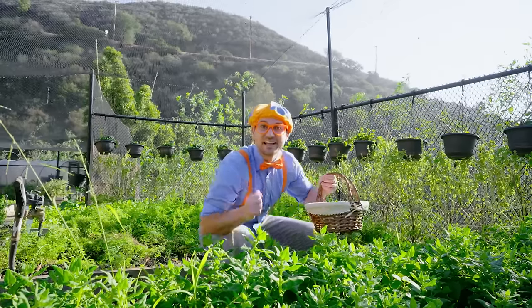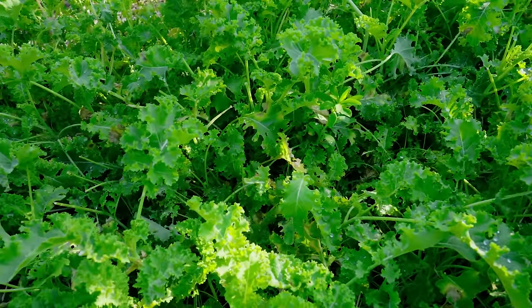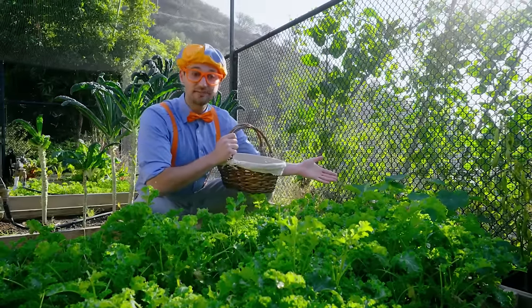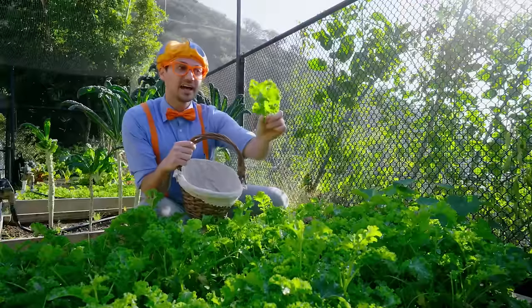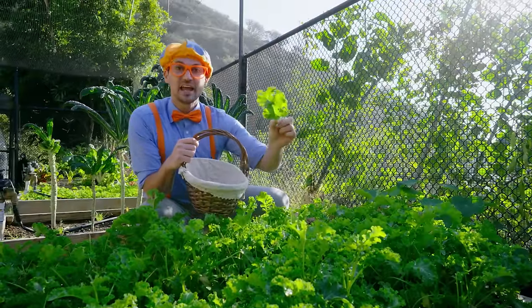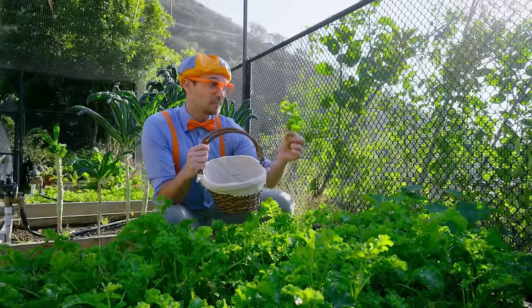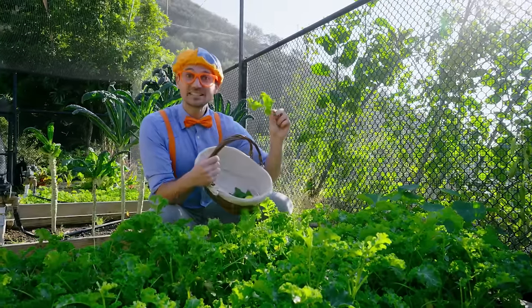That's probably enough — let's see what else is around here! Check it out — this is kale! Have you ever had a kale chip before? You just take these leaves — that's a kale leaf — and then you put it in the oven, and then it gets all crunchy! It's like a normal chip, but with kale! It's so healthy and so yummy!